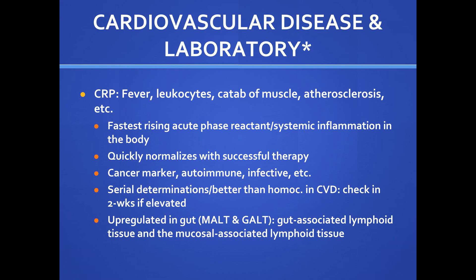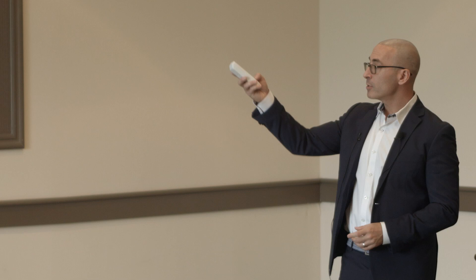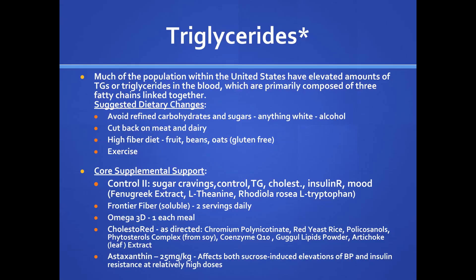Triglycerides are the fatty molecules that reflect the sugar connection — people with insulin resistance tend to have high triglycerides. You need to manage that for triglycerides to go down. So much of the US population has elevated triglycerides in the blood, primarily composed of three fatty acids linked together. Dietary changes to address this: avoid refined carbohydrates and sugars, anything white, all alcohol, and cut back on meat and dairy products.